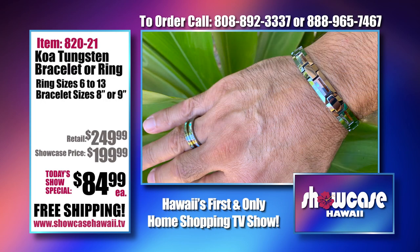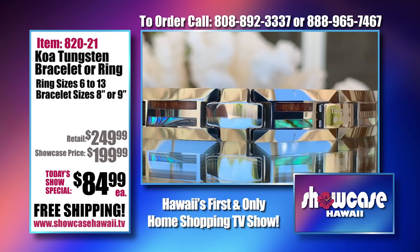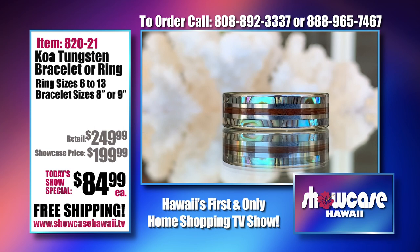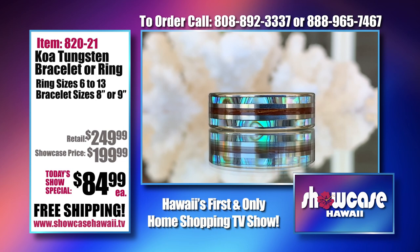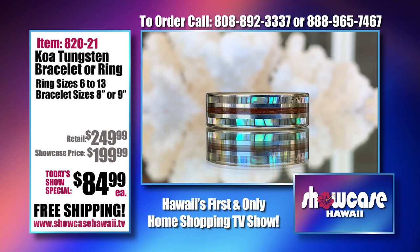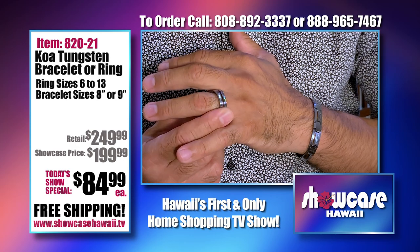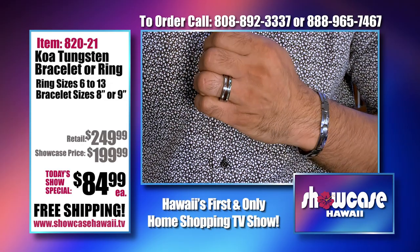This is stunning — there's a bevel cut design on this tungsten bracelet, and we're giving you the option of the bracelet or the ring. Tungsten is one of the strongest metals on earth, so if you're a little rough on your jewelry, these will hold up. You can see all the colors of the sea in the mother of pearl — the purple, blue, greens — it's so beautiful. Then there's a thin line of Koa, bringing a little bit of the aina and a little bit of the ocean. It's a comfort fit, so you can wear it all day.